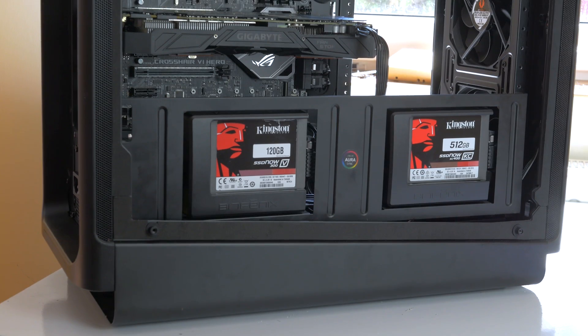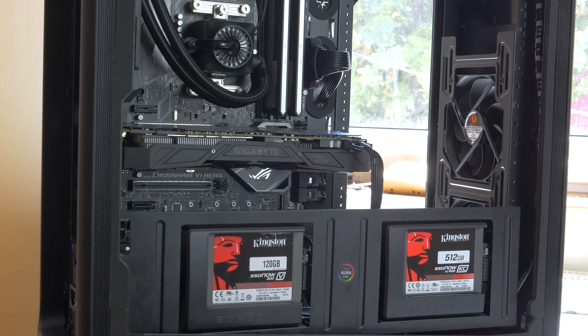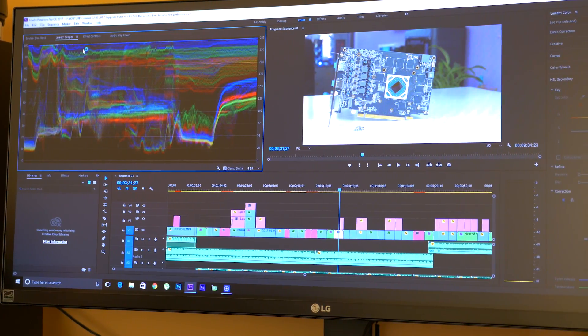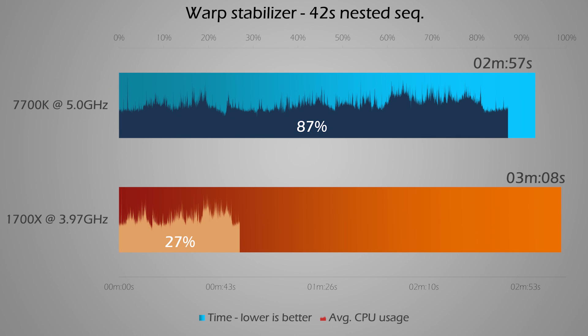I tested exactly what interests me and other creators. Testing is done with the 7700K at 5GHz and the 1700X at 3.97GHz, both paired with 3466 CL16 RAM and a GTX 1070 running factory overclocks. I started with encoding my Sapphire Pulse ITX RX 570 review. It took 9 minutes and 37 seconds on the 7700K, while the 1700X managed it in 10 minutes and 20 seconds. Premiere Pro is heavily leveraging the GPU for encoding, so results are largely limited by the 1070. The 7700K sits around high 80s CPU usage, while the 1700X is only hitting 54%.